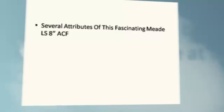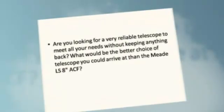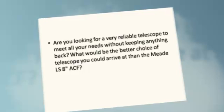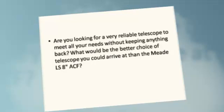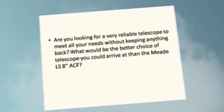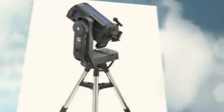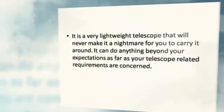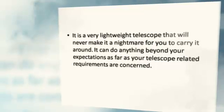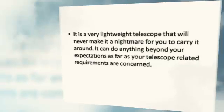Meet LS-8ACF. Are you looking for a very reliable telescope to meet all your needs without keeping anything back? What would be the better choice of telescope you could arrive at than the Meet LS-8ACF? It is a very lightweight telescope that will never make it a nightmare for you to carry it around. It can do anything beyond your expectations as far as your telescope-related requirements are concerned.